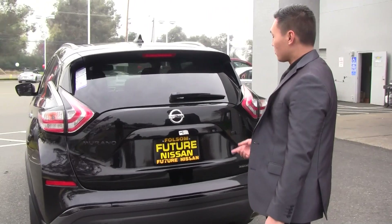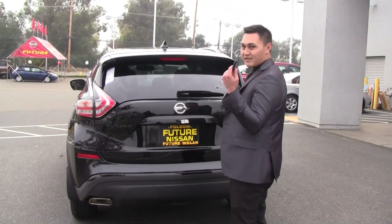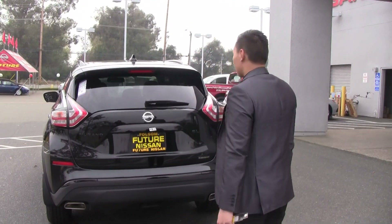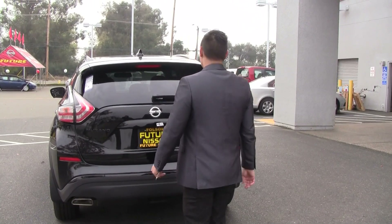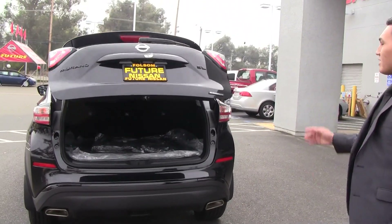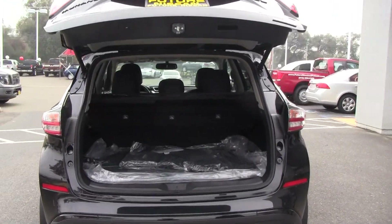You've got the blacked-out badging, also part of that Midnight package — really cool features. I've got the key with me and I'm going to do a little kick underneath the tailgate. Look at that — opens right up for you, great when you've got your hands full and need to get access.